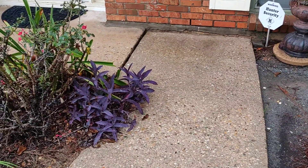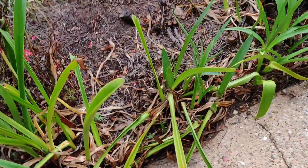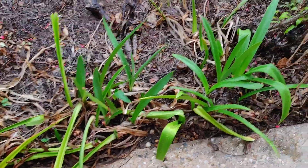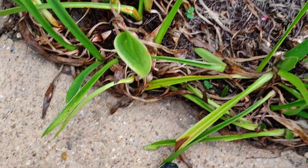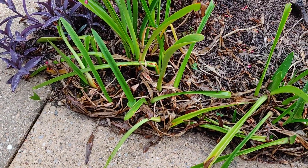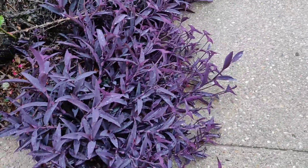We've got some wandering Jew over here that's just kind of growing out of the bed onto the sidewalk, looking a little scrappy. We've also got some lilies over here that have been scorched from the hot temperatures and dry conditions we've had recently. So we're just going to clean up all of this dead plant material. Anytime you see anything on a plant that's yellow or brown, it's just a good rule of thumb to go ahead and cut out everything that's brown and yellow.